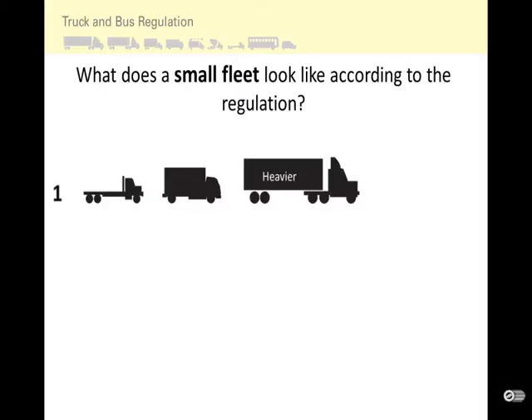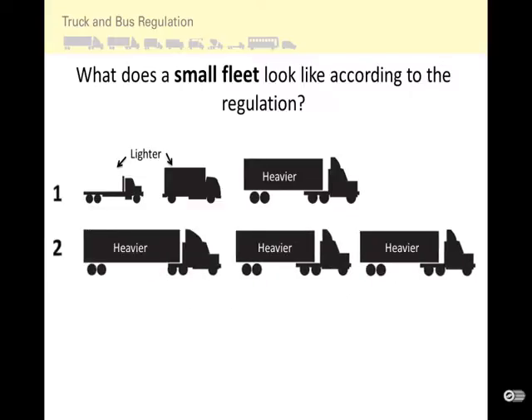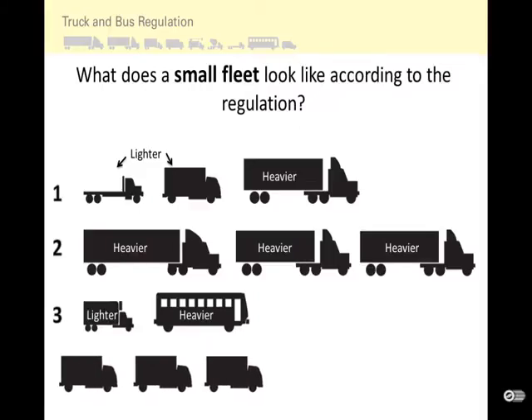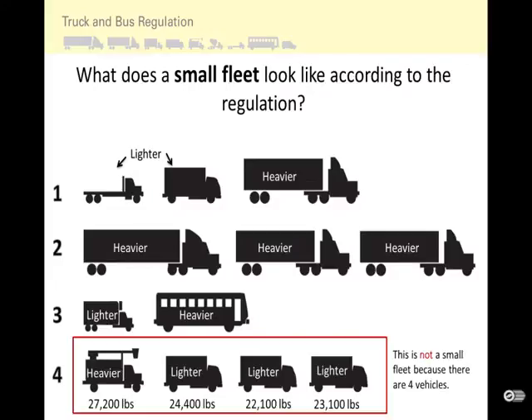A small fleet could be a heavier truck and two lighter trucks, or three heavier trucks, or a lighter truck and a heavier bus. However, a fleet with four vehicles over 14,000 pounds gross vehicle weight rating is not a small fleet. The red X shown is just for clarity.